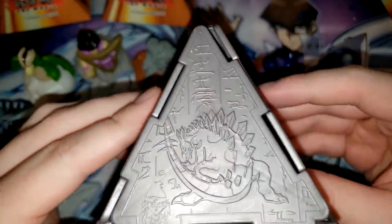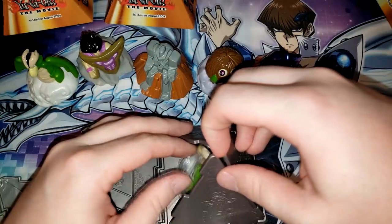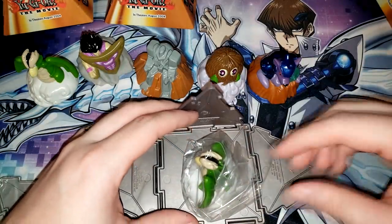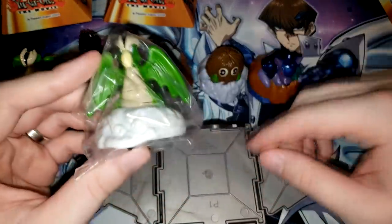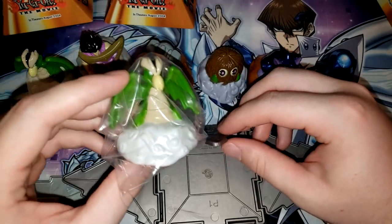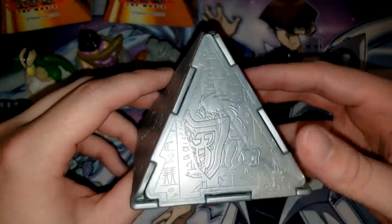Baby Dragon, the sword dinosaur thing again, Beaver Warrior — which we just pulled — Celtic Guardian, and then on the bottom Thousand Eyes Restrict. So that was the exact same lineup as before. Maybe each pyramid is exactly the same — and this one has Parrot Dragon again. So I think the pyramids actually do tell you which one you're going to pull, because the other Parrot Dragon pyramid was exactly the same.